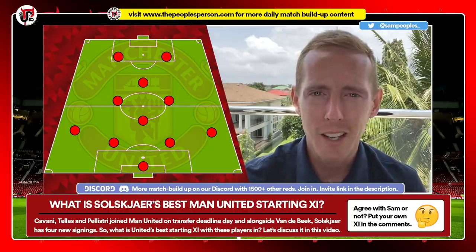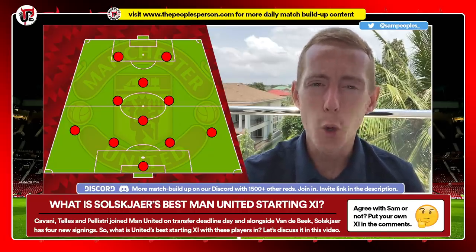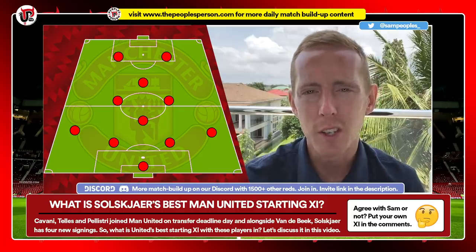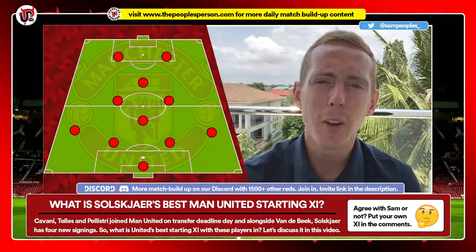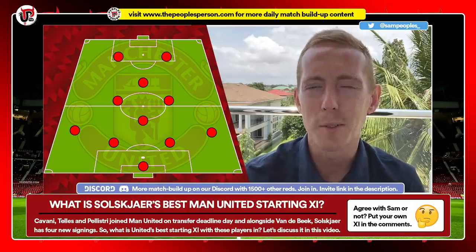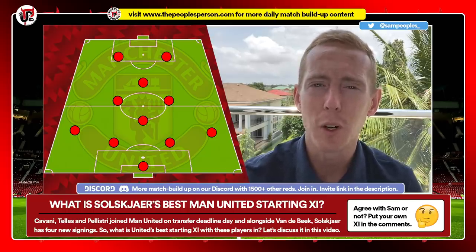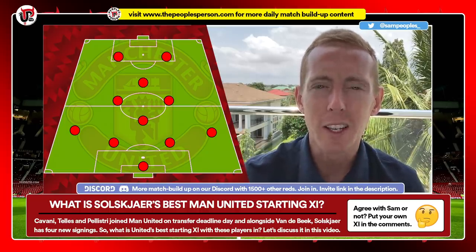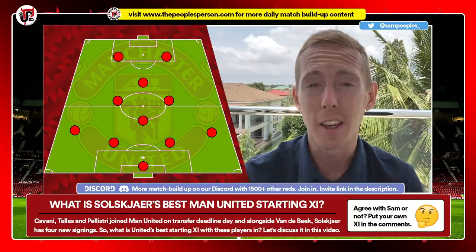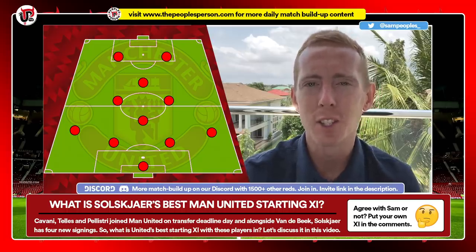Manchester United are back in action on Saturday after the international break, facing Newcastle — Steve Bruce's side. United need a win. But more importantly, this video is going to take a look at what United's best XI and formation is for the rest of the season — what I think Solskjaer should be using and the starting XI that will get the best out of this squad.